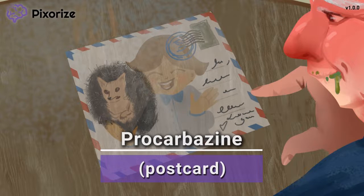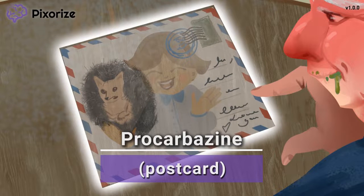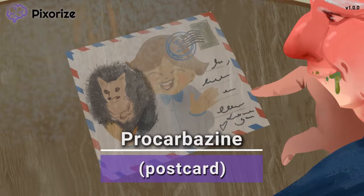You know, like postcardazine. This postcard should help you remember the drug name procarbazine.